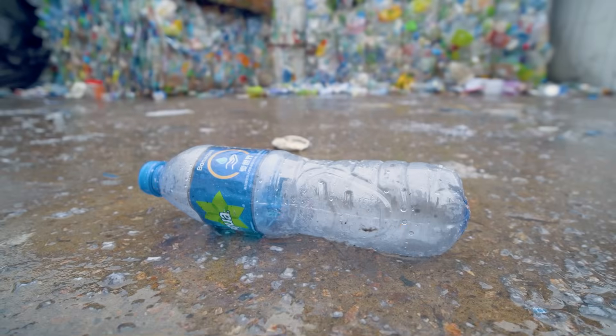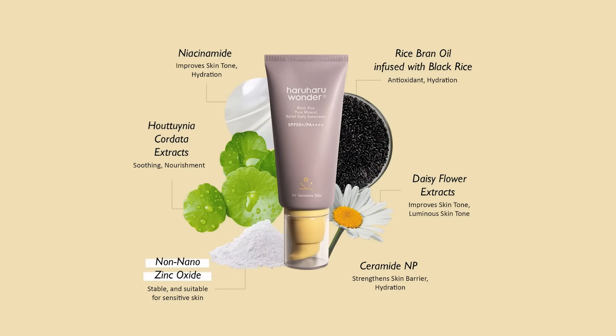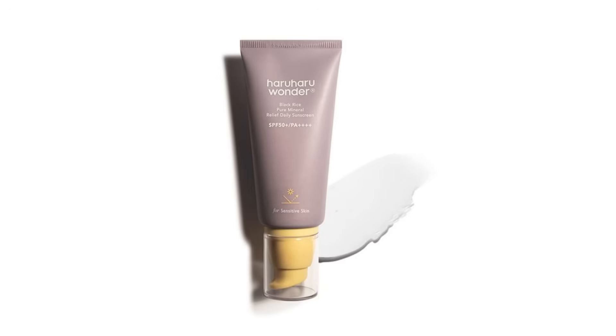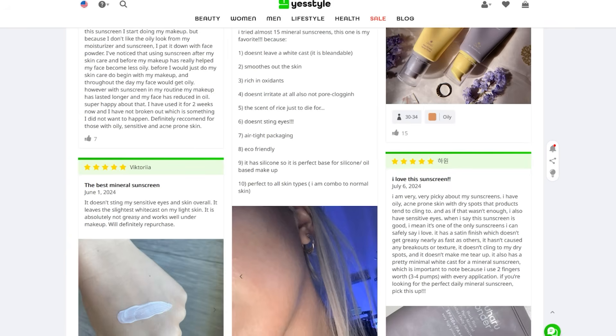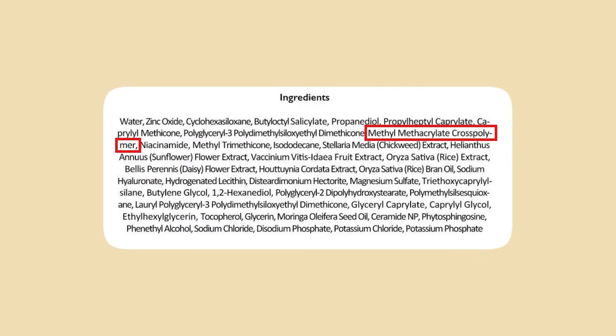So you're avoiding chemical filters by using a mineral sunscreen, but what if you're putting microplastics on your face instead? I realized that's exactly what I was doing after I started digging into the ingredients in my own mineral sunscreen. One of the first products that made me realize this was the Haruharu Wonder Pure Mineral SPF Daily Relief Sunscreen — one of the most popular Korean sunscreens sold online. When I looked closer I noticed one particular ingredient, methyl methacrylate cross polymer, and that pulled me down the rabbit hole of microplastics in mineral sunscreens.